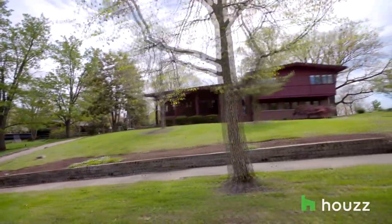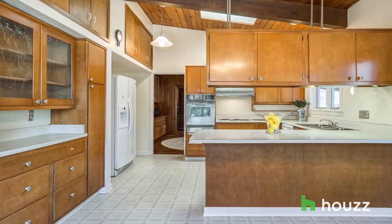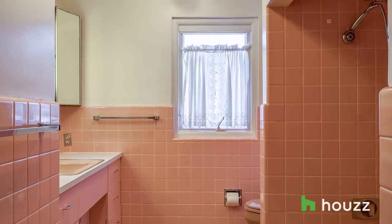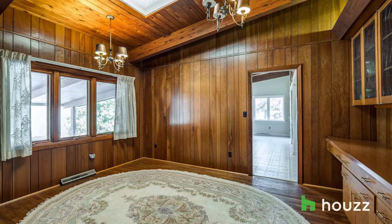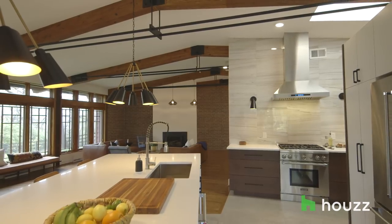When we first saw the house, it looked like a time capsule from 1967. The original range, all the original appliances, there was a green bathroom, there was a pink bathroom. Every wall had wood paneling that wasn't good wood paneling, and the house was really compartmentalized. But you could see that if you just took down a wall, it would become this great open concept house.